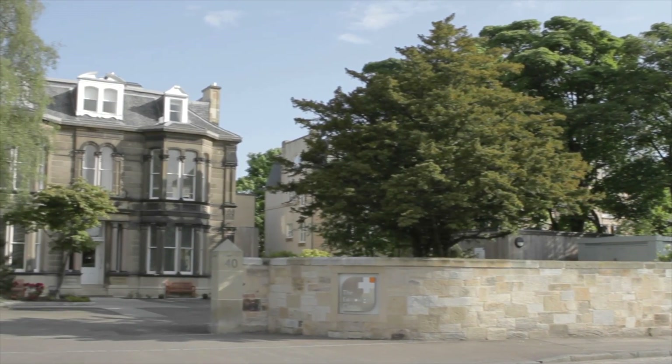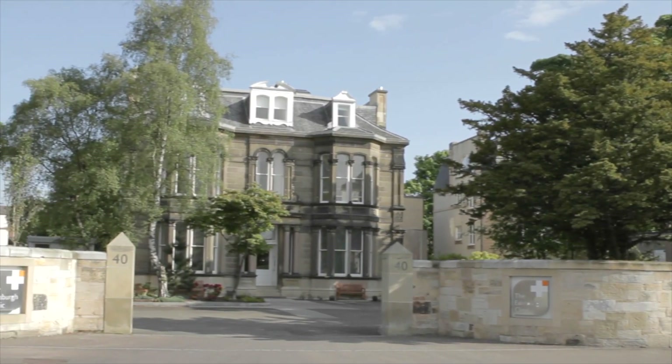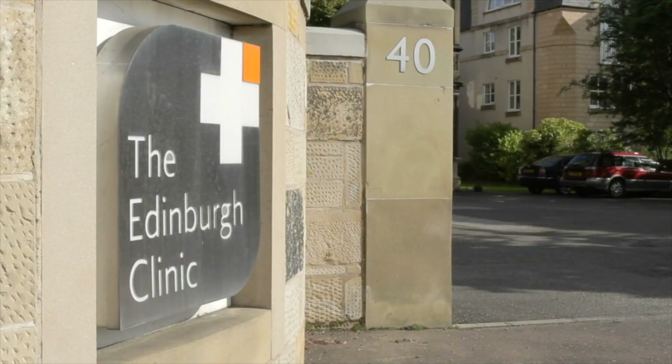At the Edinburgh Clinic we don't have waiting lists, and you can choose who you'll see — you can choose the surgeon you want to see. When you see them you can be given a date for surgery, knowing it's not going to be a wait, and that surgeon will perform the operation and also see you afterwards, so there's a continuity of care which is excellent.